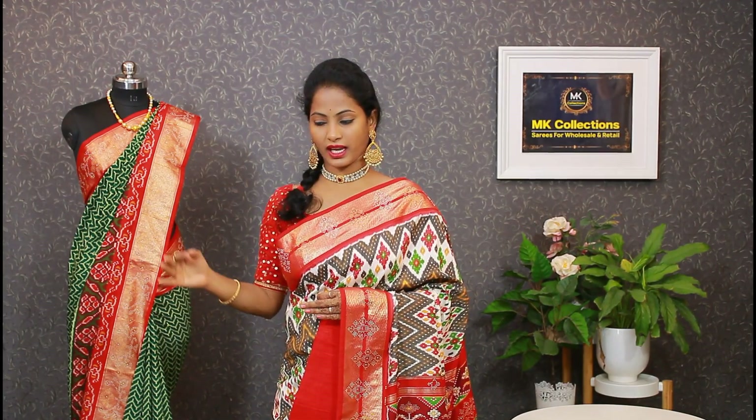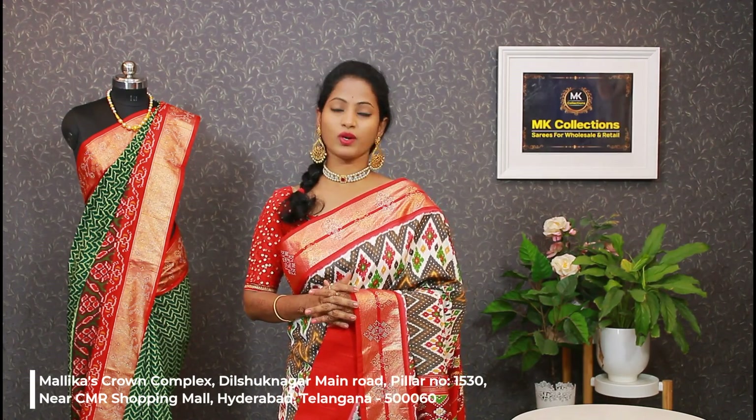This is a designer catalogue collection suitable for all age groups. The most important things are fabric, design, and catalogue collections with different combinations, very reasonable price, and the best quality — all available at MK Collections. If you are interested, please note we have limited stock. You can visit our store near Metro Station, CMR Line Metro, pillar No. 1530, opposite MK Collections.